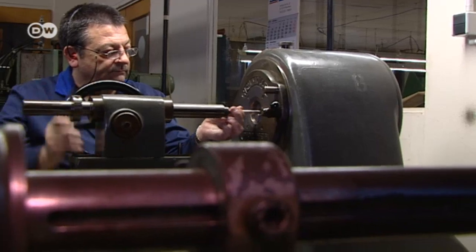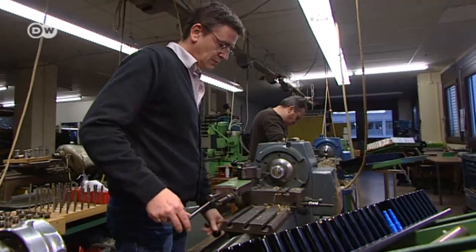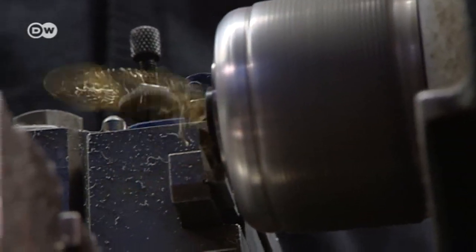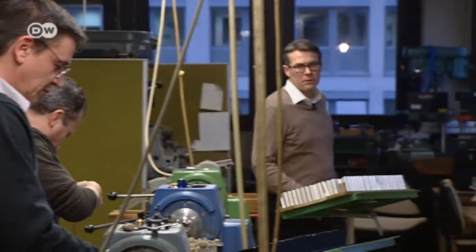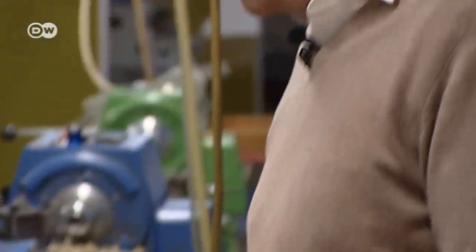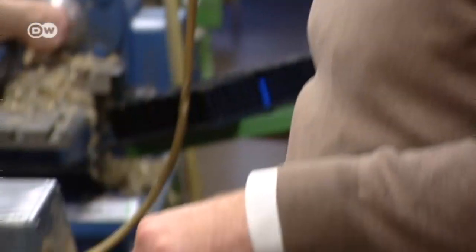Waldman produced 120,000 pens this year. That's a lot of work for their 20 employees, and things always get a little hectic in the months before Christmas. That really only works with a lot of overtime — we work Saturdays and during the week from half past six in the morning to five or six p.m.